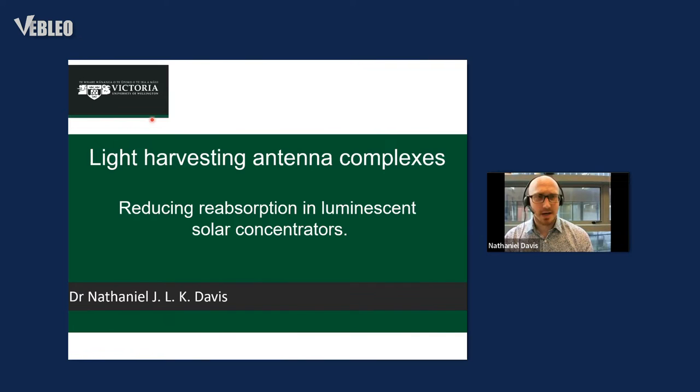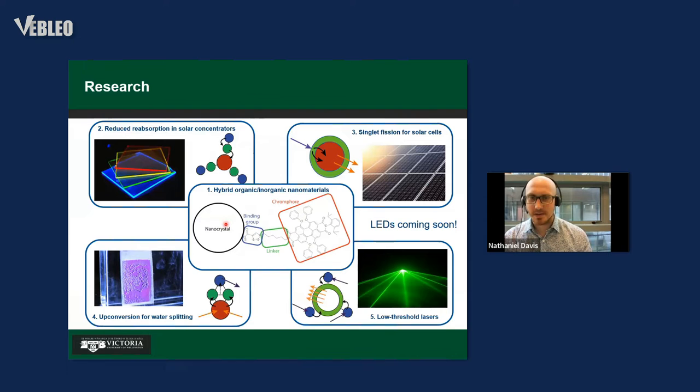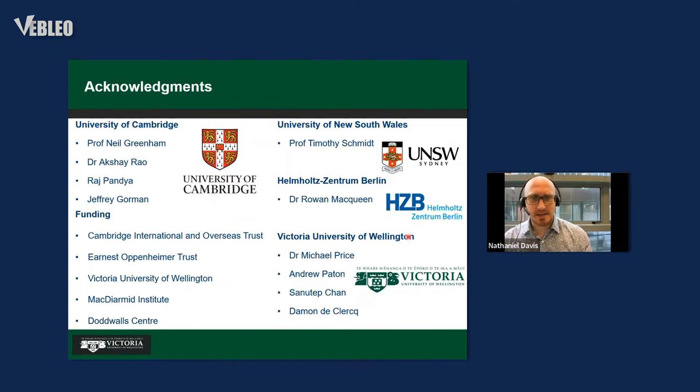Welcome to everybody out there listening. I'm Dr. Nathaniel Davis, a researcher and senior lecturer at Victoria University of Wellington — that's in New Zealand, with Wellington just south of the North Island. I work on anything involving the interaction of light and energy: nanocrystals, organic molecules, reabsorption, solar concentrators, singlet fission for solar cells, upconversion for water splitting, and I also make lasers and will be moving into LEDs soon.